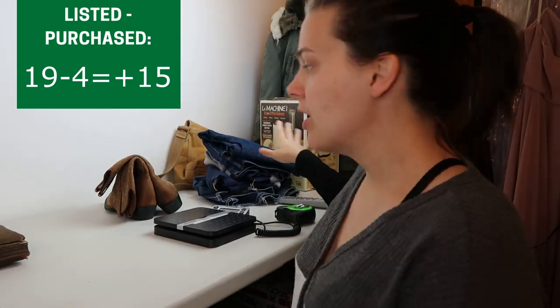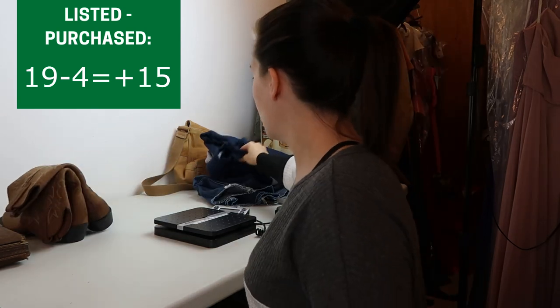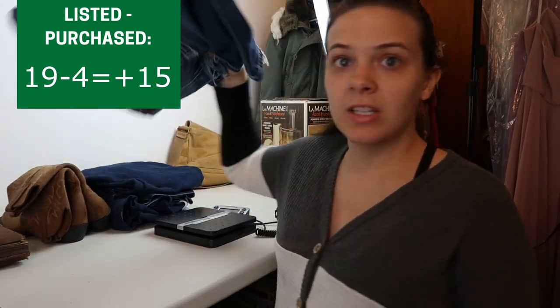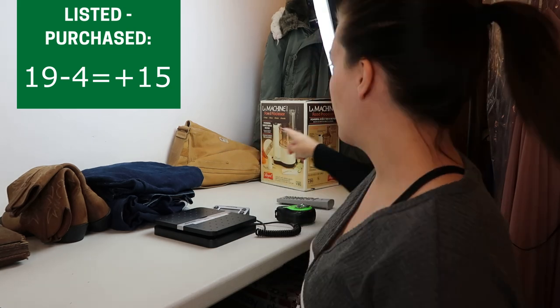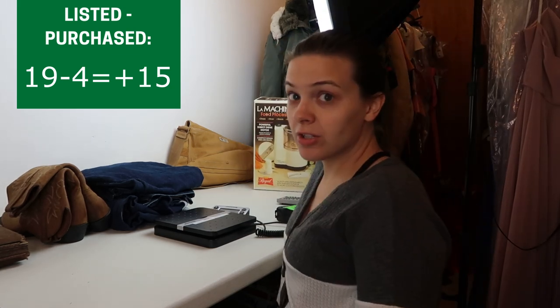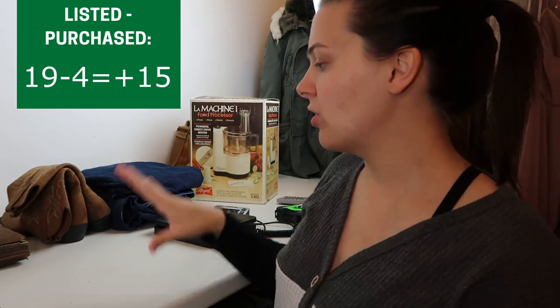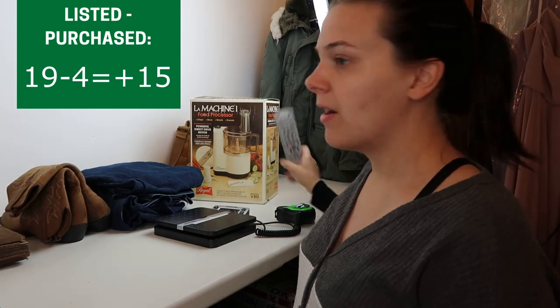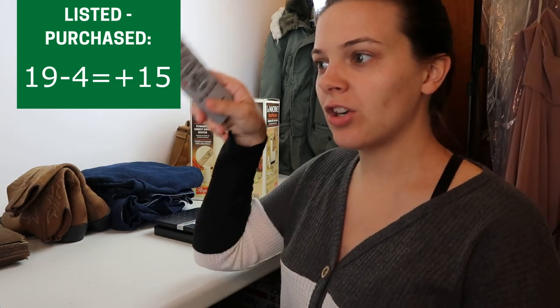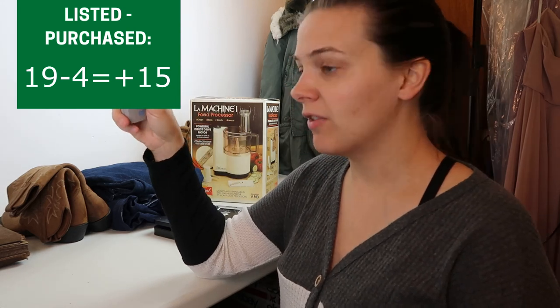On the table over here we have unlisted items: the boots I just picked up, the Fossil purse from last video which hasn't been listed yet, a food processor I think I'm going to part out into multiple listings for the different parts, and the VCR which I started testing but still haven't listed.